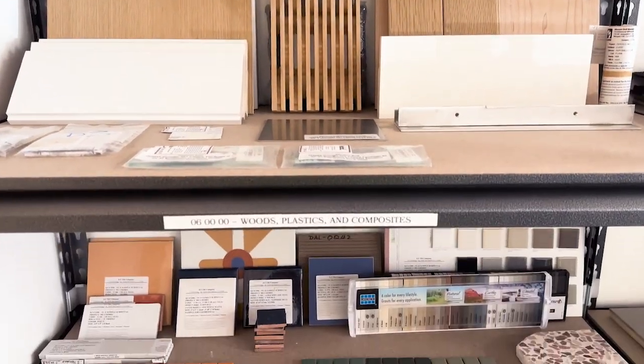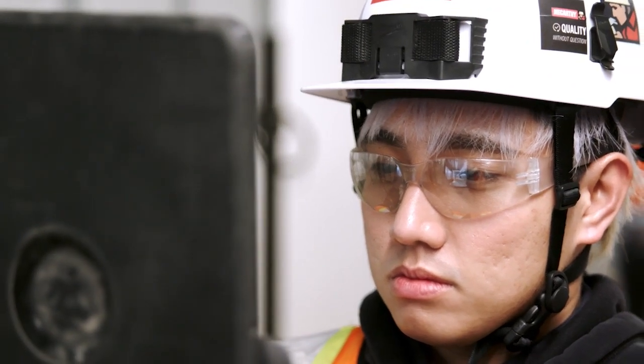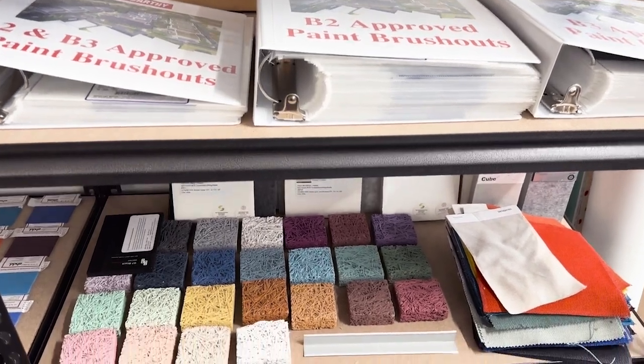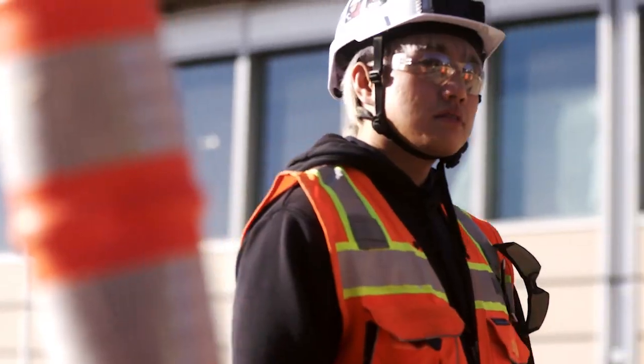This sample wall has been exceptionally useful in terms of quality control. The design team and the owner have also stated to us that this wall has been so useful on their job walks recently.